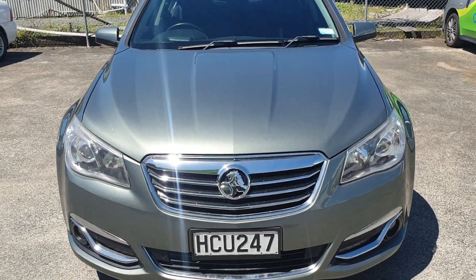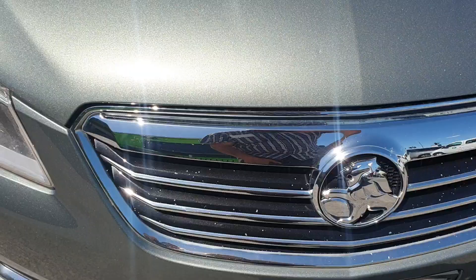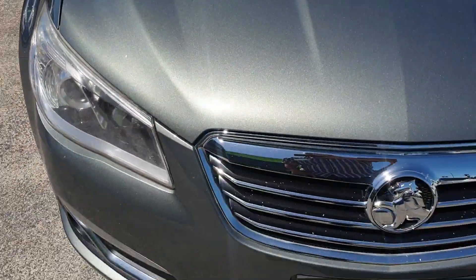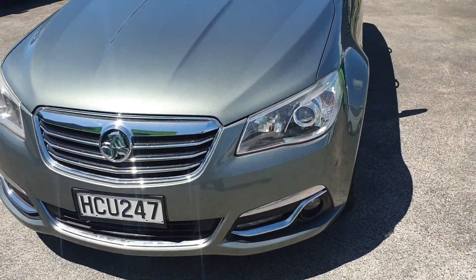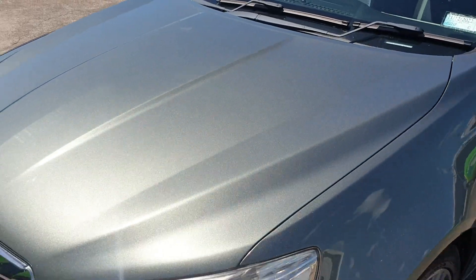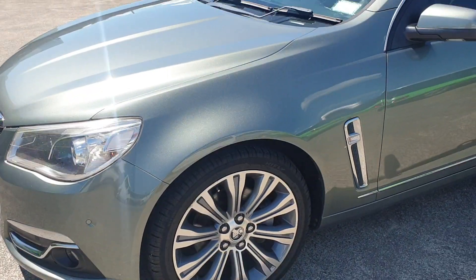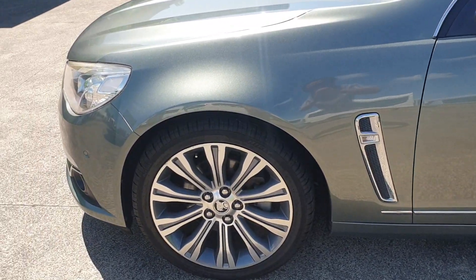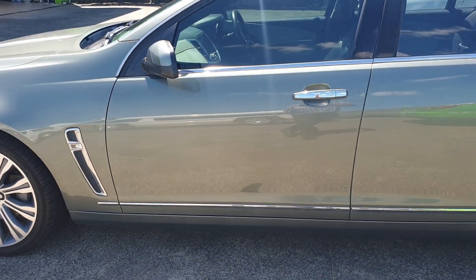As we can see on the front, there's some stone chipping on the black chrome there, and a little bit of a stone chip on the bonnet. Outside of that it's very, very nice. It's been well looked after — an older couple own it, so it's been well maintained, well looked after, and well presented.